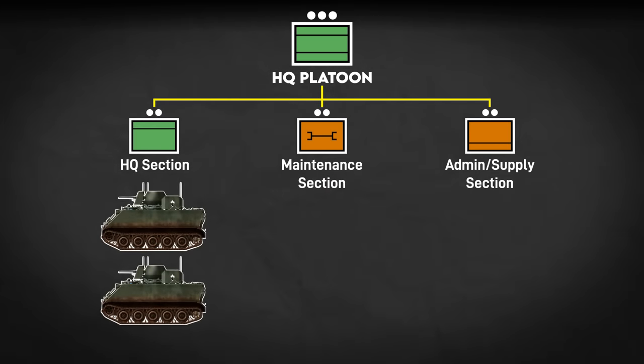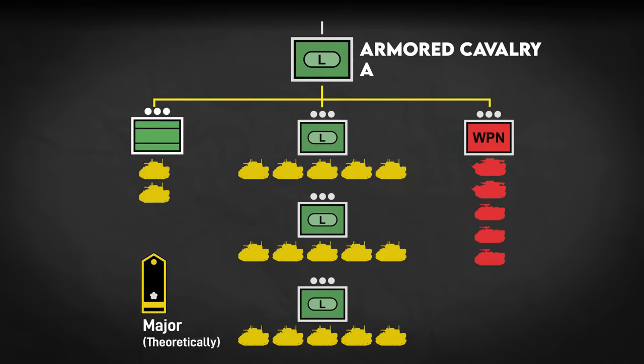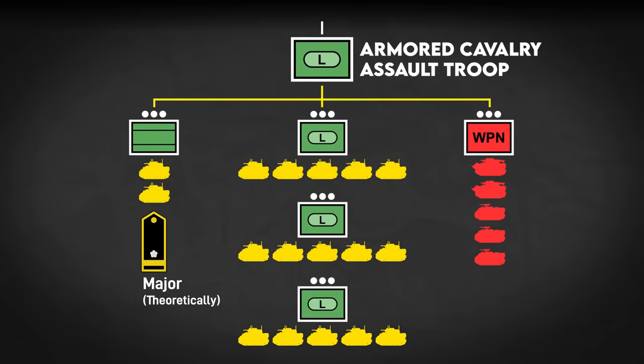By a 1970 report, it's noted that one of the HQ ACAVs was replaced by an M577 command vehicle. The troop overall, while templated for a major, was typically commanded by a first lieutenant in practice. He was assisted by an American advisor team consisting of a captain and a senior NCO, normally a sergeant first class.